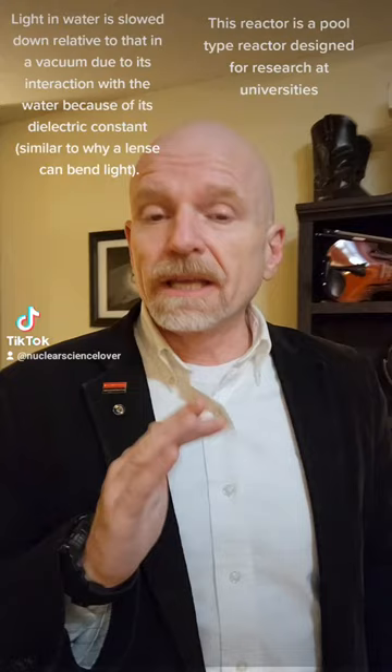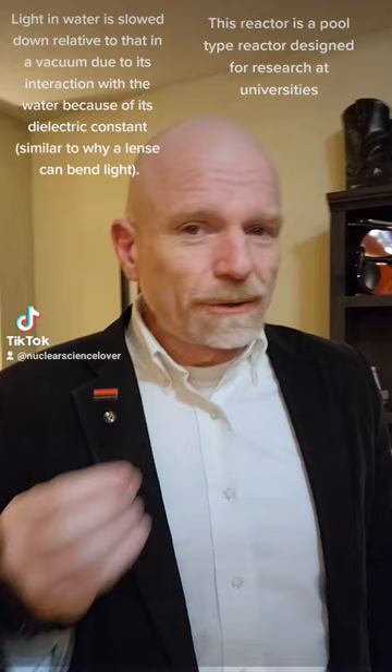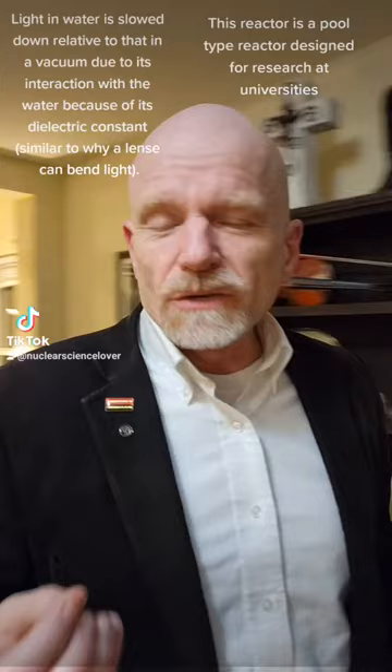So that was really fun to see. What you saw was a nuclear reactor pulsing, meaning that it went from subcritical to critical just like that and then went back subcritical. That blue glow is something we call Cherenkov radiation.